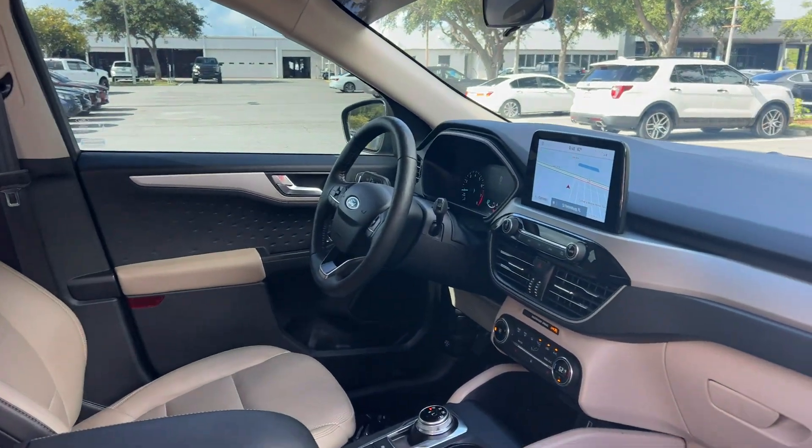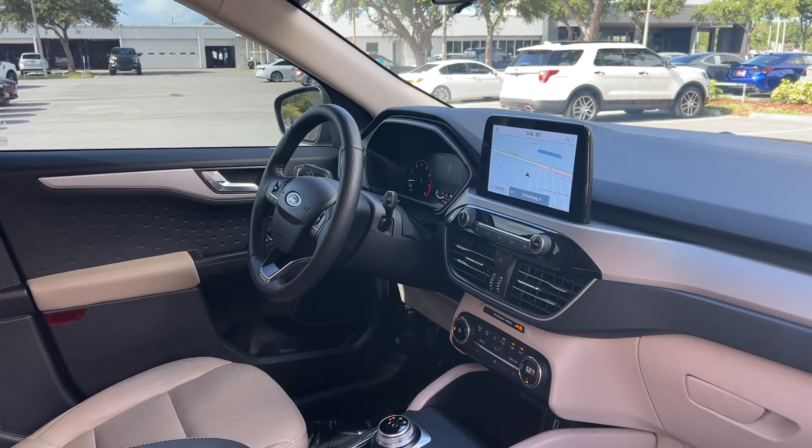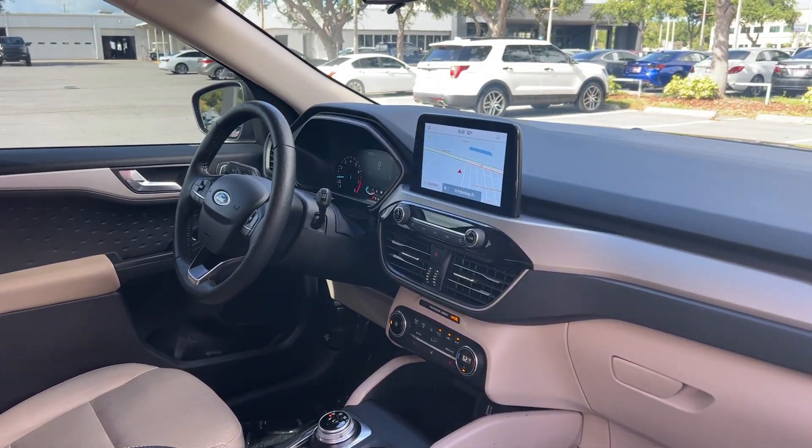Our driver's seat with memory seating on the driver's side. Our windows, locks and mirrors, leather-wrapped steering wheel, cruise control, and Bluetooth for your cell phone.